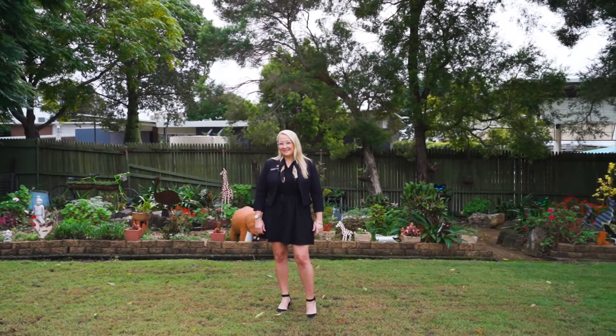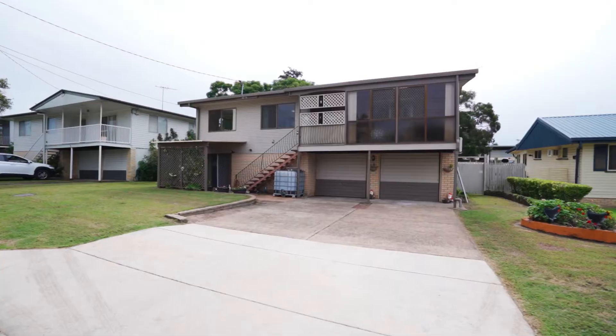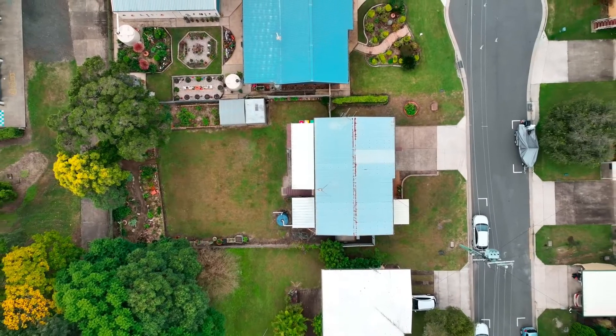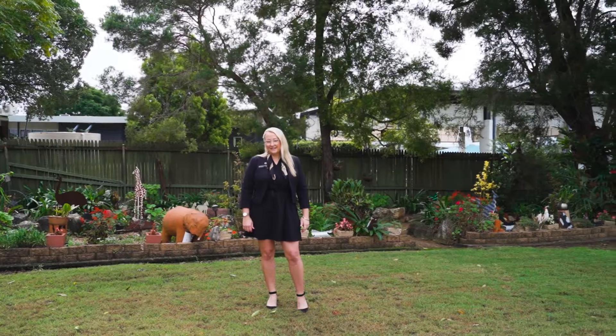First time to market in 43 years. A classic 70s build with a bonus rumpus underneath. You'll love the extra space and the big 731 square meter block, and all at the end of a cul-de-sac street.